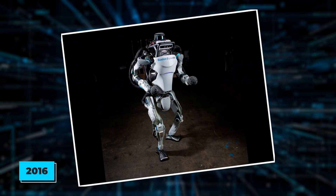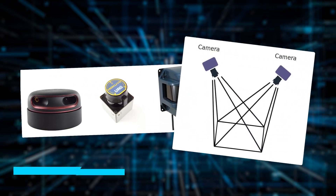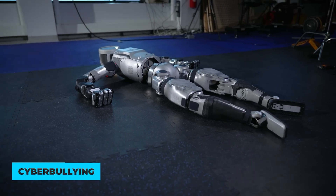Back in 2016, they made it around 5 feet tall, making it more versatile for different environments. It's packed with sensors like LiDAR and Stereo Vision to help it balance and navigate, though it's had its tough moments, even facing what they call cyberbullying.